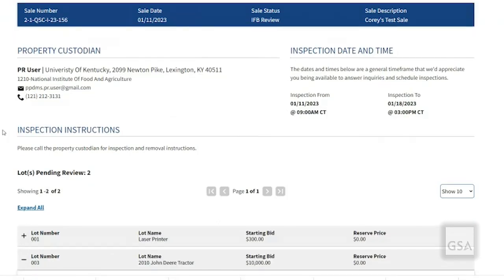We have the inspection instructions section, which will be shown on the item description page to the general public. Any other information that should be included there, please let the sales contracting officer know.